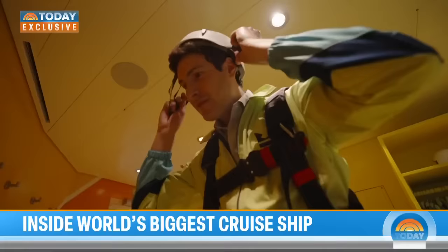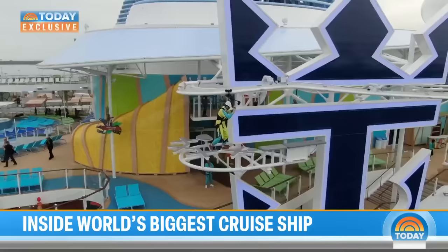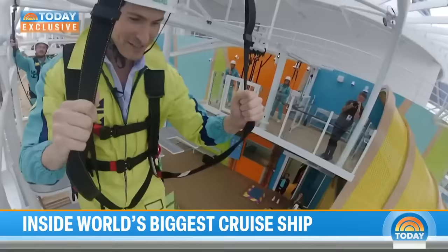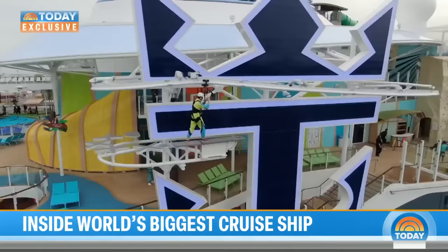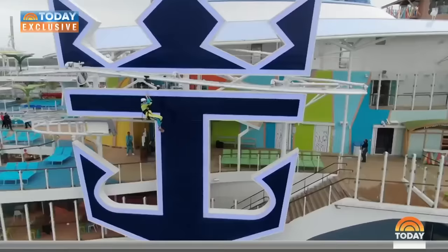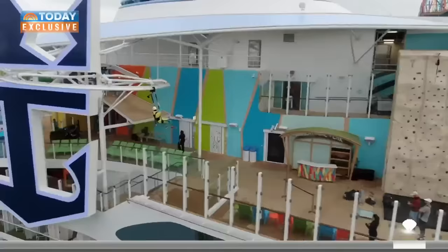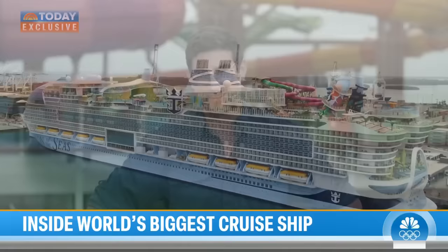Which brings us to another form of flying — the Crown's Edge walk, allowing passengers to dangle along the side of the ship. After confirming the carabiner is strong and taking a few deep breaths, here goes nothing. Oh my God. An adventure befitting a first-of-its-kind ship.